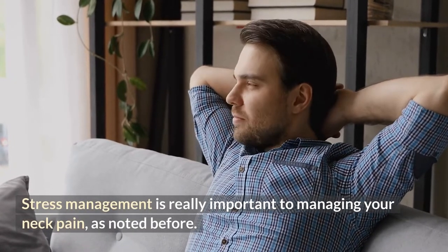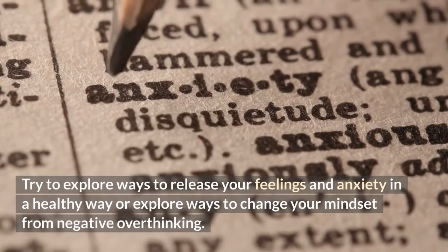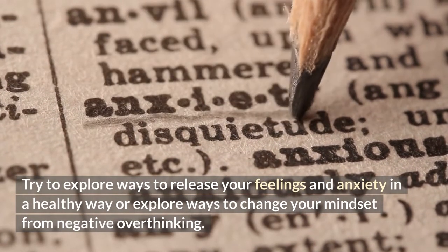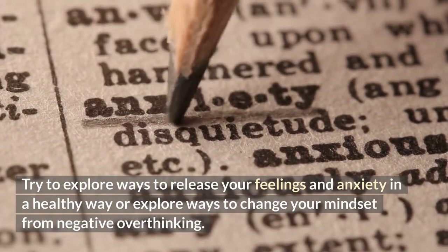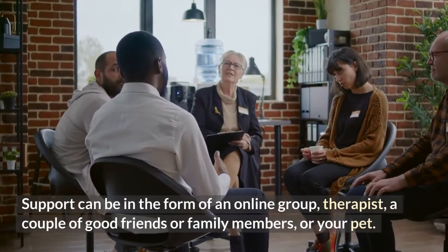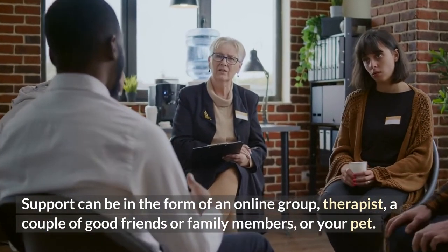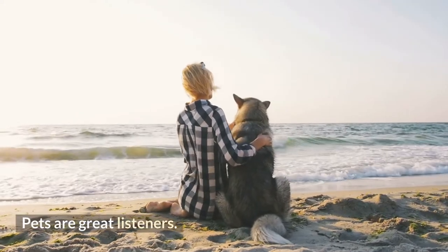Number sixteen: stress management is really important to managing your neck pain. Try to explore ways to release your feelings and anxiety in a healthy way, or explore ways to change your mindset from negative overthinking. Finding a good support system is crucial — support can be in the form of an online group, a therapist, a couple of good friends or family members, or your pet. Pets are great listeners.